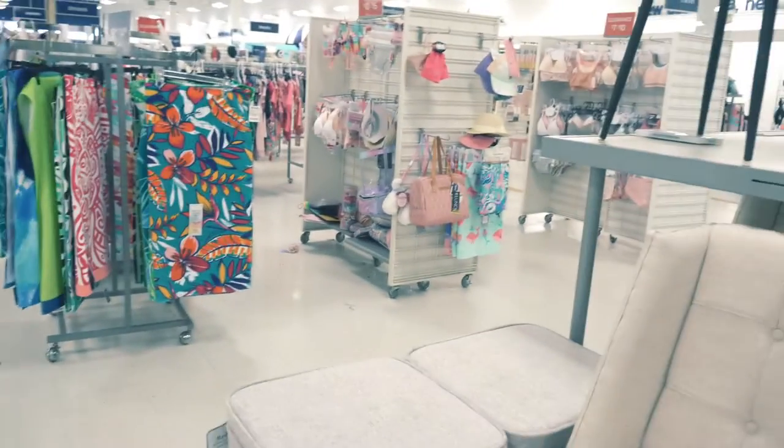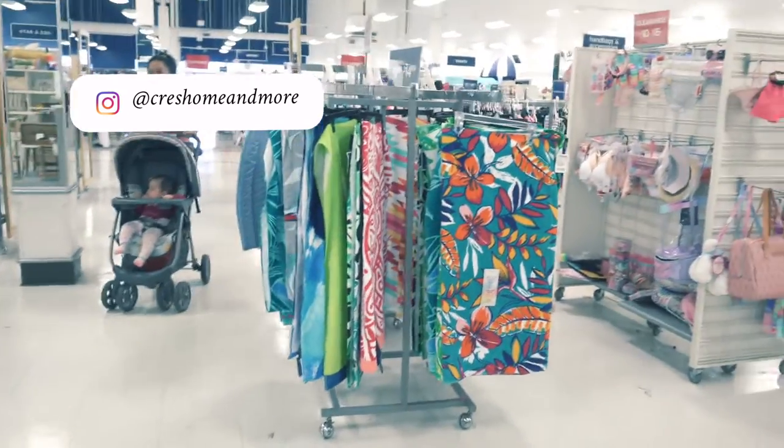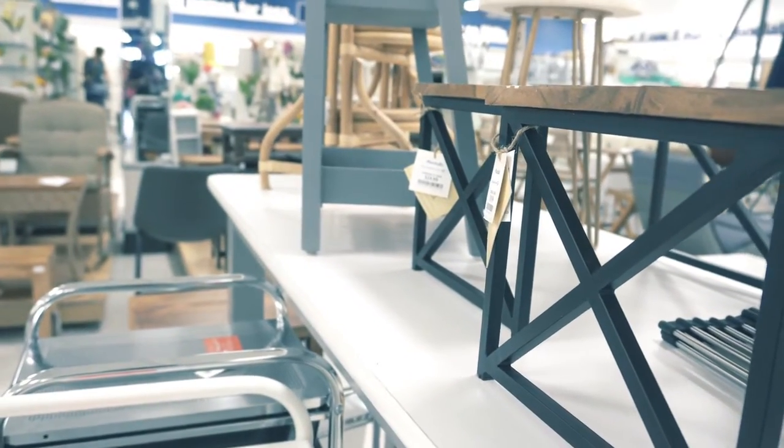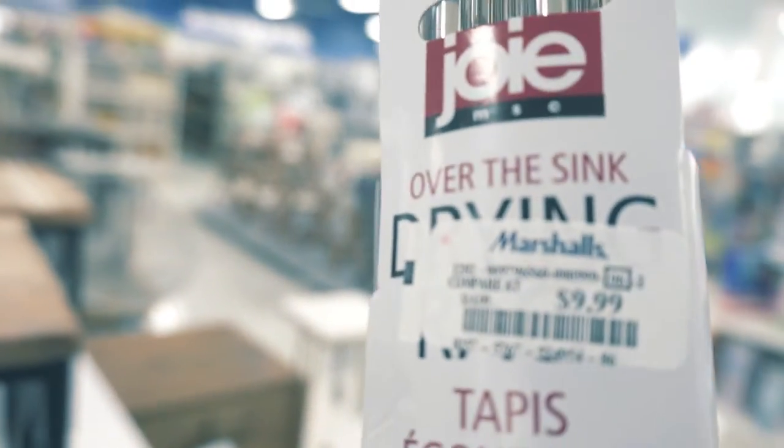Guys this is a quick shopping at Marshalls — I didn't do a long video today but please like, subscribe, and leave a comment below. Also head over to my Instagram page Kreese Home and More — I'm in the works of building it and posting it. Now guys, I did pick up this drying rack. I've been looking for one for a while — I looked on Amazon and they're a little bit pricier than here, so I did pick it up.